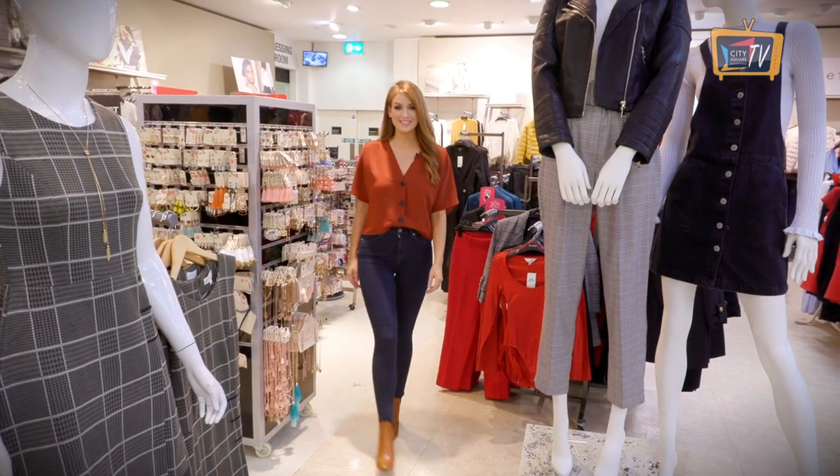Hey guys, check prints are everywhere this season, so today I'm going to show you 5 ways to wear the check trend with some looks, all from City Square.